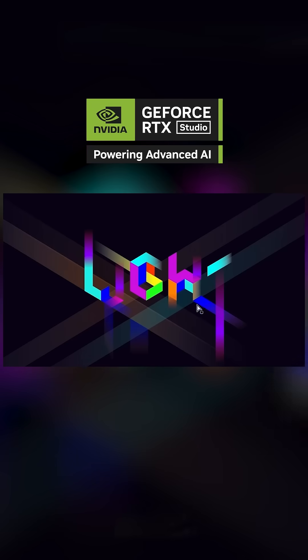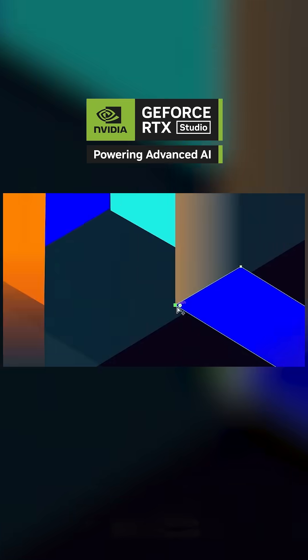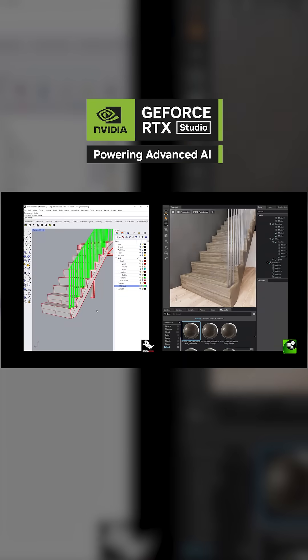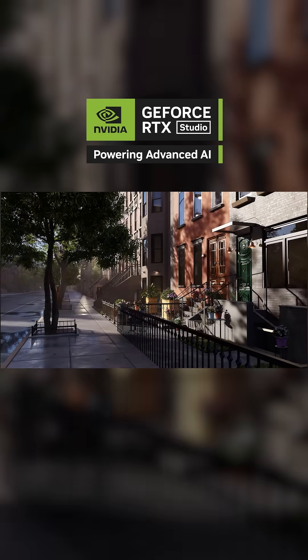AI-powered raw processing transforms photography workflows in seconds, whilst graphic design runs smoother with instant previews and fluid canvas control. Architectural visualisation feels effortless with ray-traced realism and real-time walkthroughs.